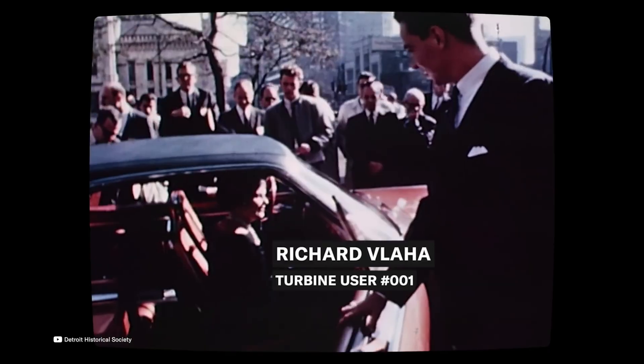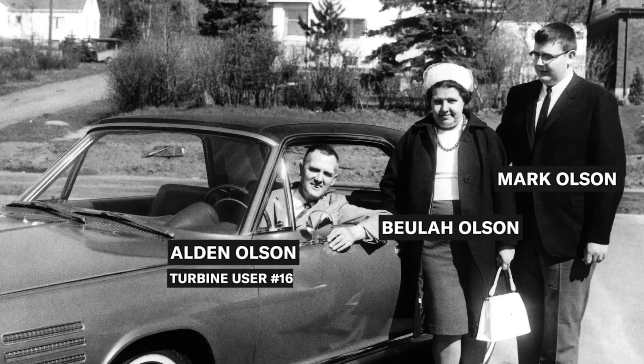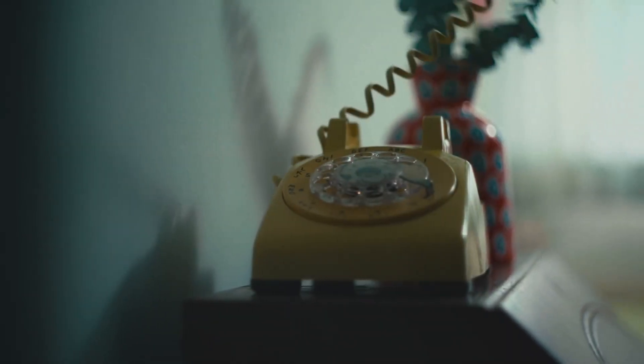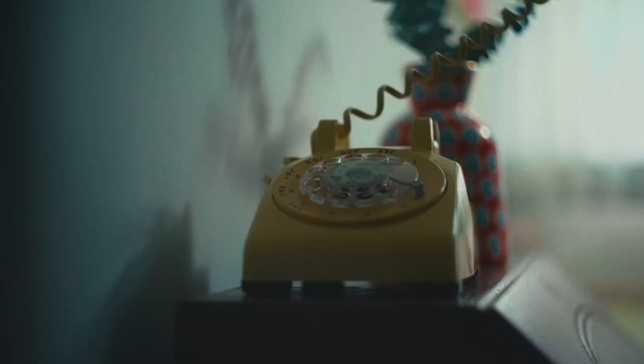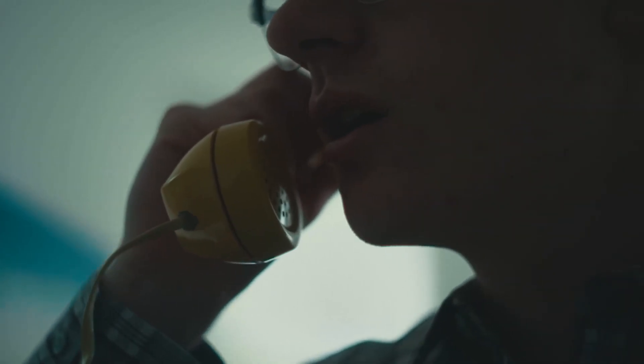A key selling point was its flexibility. The turbine could burn a wide range of fuels, from regular gasoline to kerosene, diesel, or even perfume, tequila, or peanut oil. During testing, some drivers famously ran the turbine on everything from heating oil to Chanel No. 5 perfume, although the latter wasn't very cost-effective.